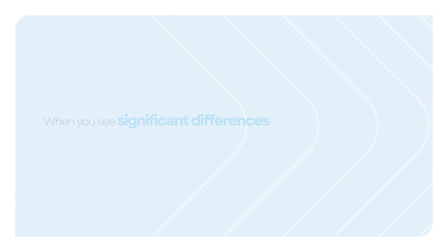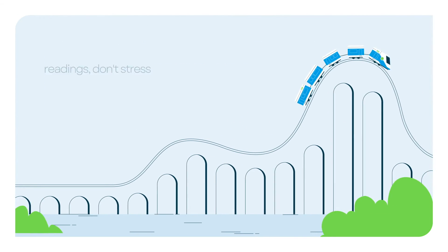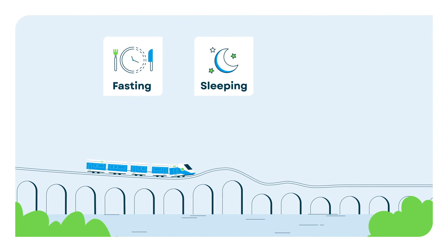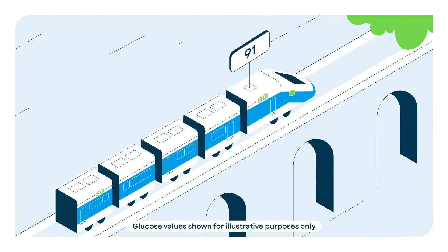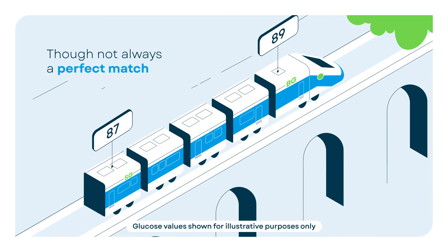So when you see significant differences between your sensor and blood glucose readings, don't stress. When the train's coasting on flat tracks, as sometimes seen when fasting, sleeping, or you have your mealtime dose of insulin dialed in just right, you'll see minimal ups and downs. Your blood glucose and sensor glucose readings may be pretty similar, though not always a perfect match.